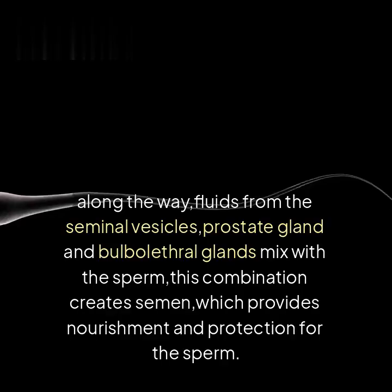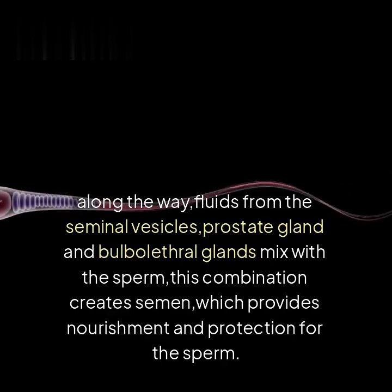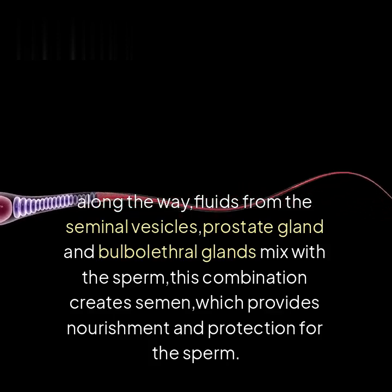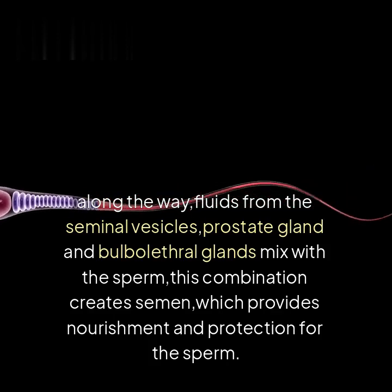Semen production: along the way, fluids from the seminal vesicles, prostate gland, and bulbourethral glands mix with the sperm. This combination creates semen, which provides nourishment and protection for the sperm.